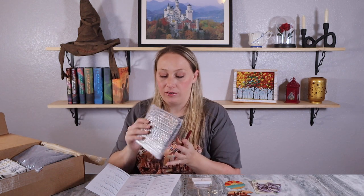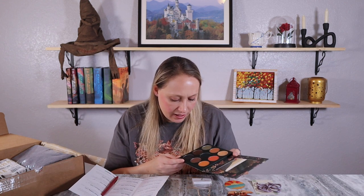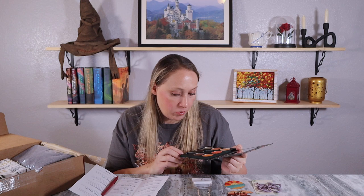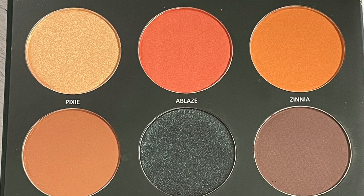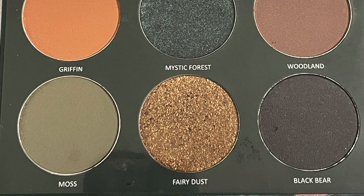The next item looks like a makeup palette — it says 'Mystic Forest' on it by A-State. It's a highly pigmented shadow palette with shimmer, metallic, and matte formula, $30 value. It has some fun colors — there was some breakage on 'Black Bear' but the shades include Pixie Blaze, Xenia Griffin, Mystic Forest, Woodland Moss, Fairy Dust, and Black Bear. I love the whimsical names and I'm happy I chose a palette for this box.